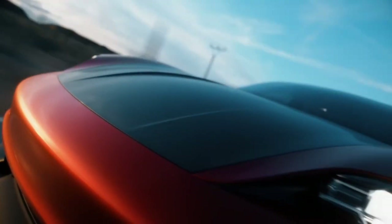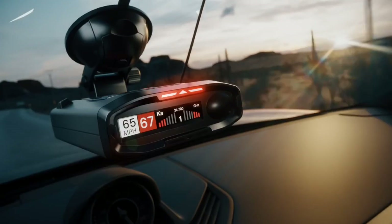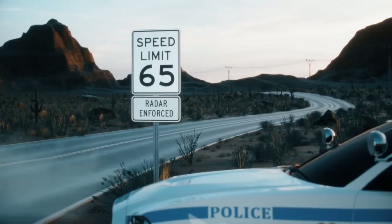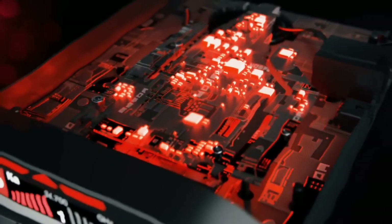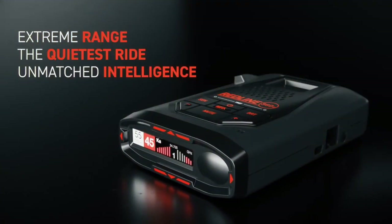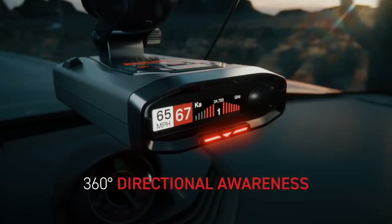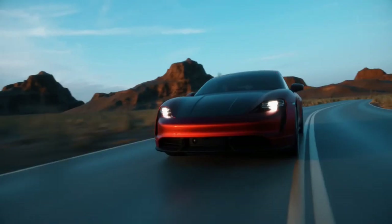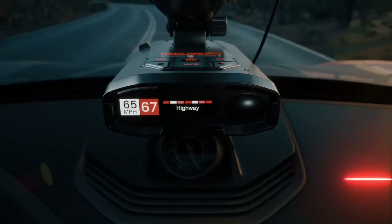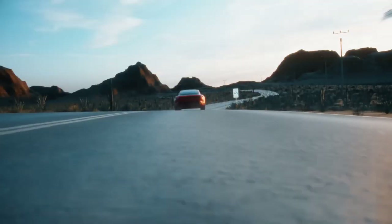Its advanced algorithms and frequency-shifting capabilities ensure maximum detection accuracy and immunity to false alerts. The Escort Redline 360C also features a sleek and compact design, making it easy to install and integrate into your vehicle. The device comes with a high-resolution display and intuitive menu navigation, allowing you to easily customize your settings and preferences. Additional features include GPS mapping, route-based alerts, and a built-in GPS database of red light cameras and speed cameras.